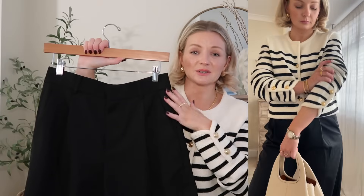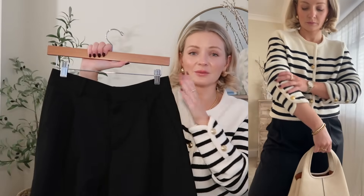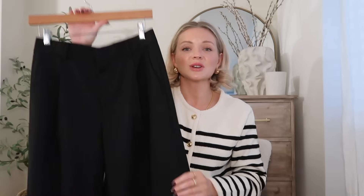If you'd like, I can do a whole video on styling black wide leg trousers because they are so versatile — there are so many ways to wear them. I really love them styled here with this cardigan; I think this is such a simple and timeless look, but for any age.